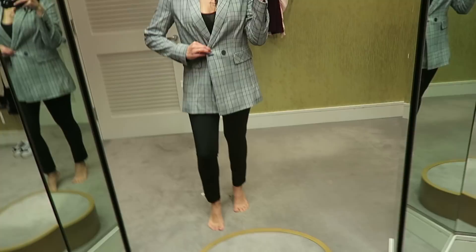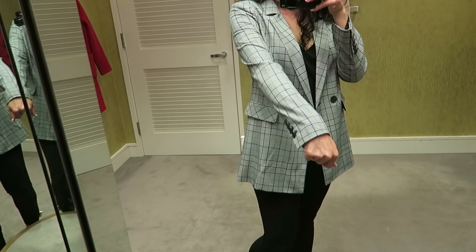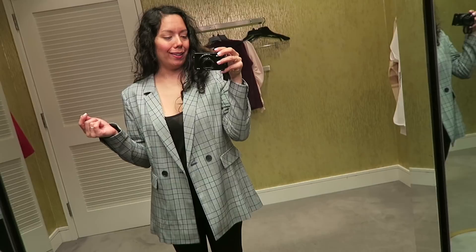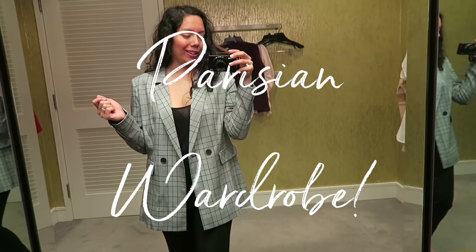This blazer is by Halogen. I'm not sure I love the way it looks — this is a small and I feel like it needs to be more slimming. Maybe I just need to size down. I really like the pattern though — it's got black and blue in a nice plaid look. My rule of thumb is that when you put something on, you don't want to think 'does this look good?' — you want to put it on and feel amazing. That's the Parisian wardrobe approach I'm trying to create for myself.